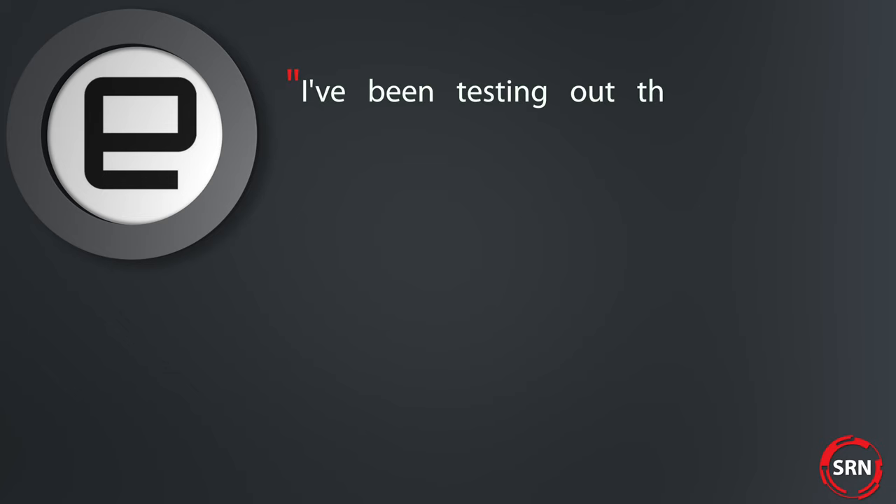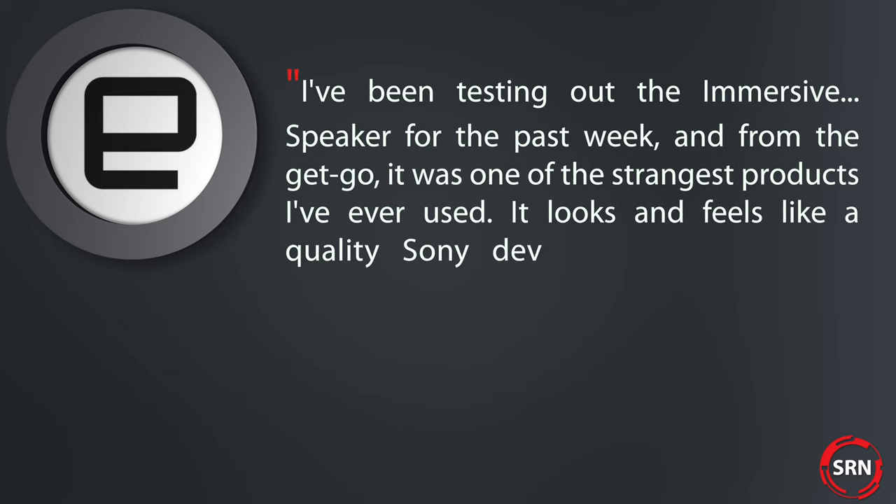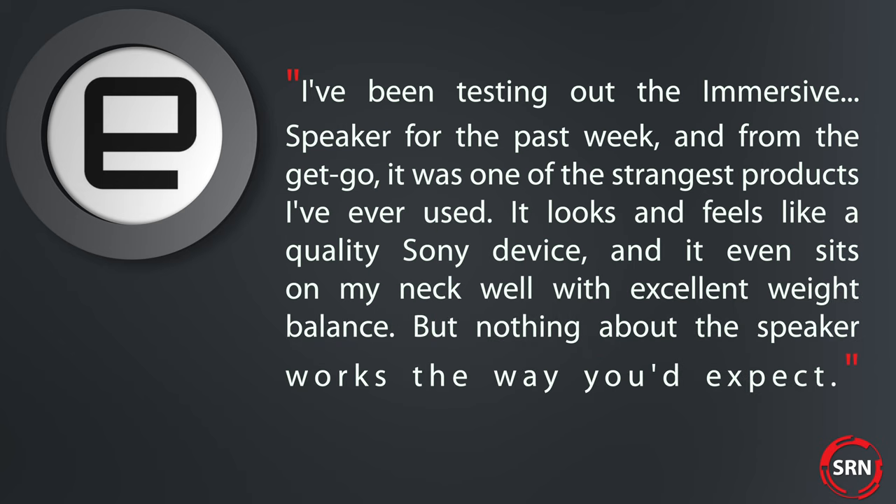Here's what Engadget wrote when they had their test unit: "I've been testing out the immersive speaker for the past week and from the get-go it was one of the strangest products I've ever used. It looks and feels like a quality Sony device and it even sits on my neck well with excellent weight balance. But nothing about the speaker works the way you'd expect."